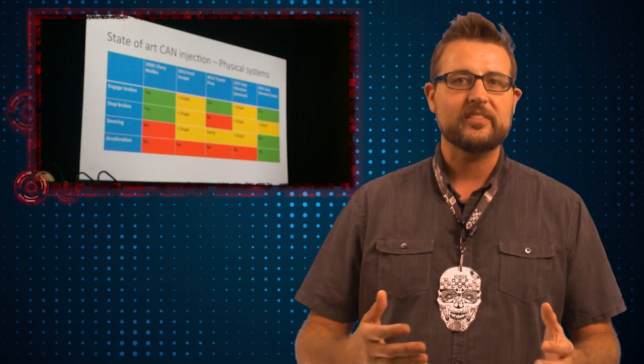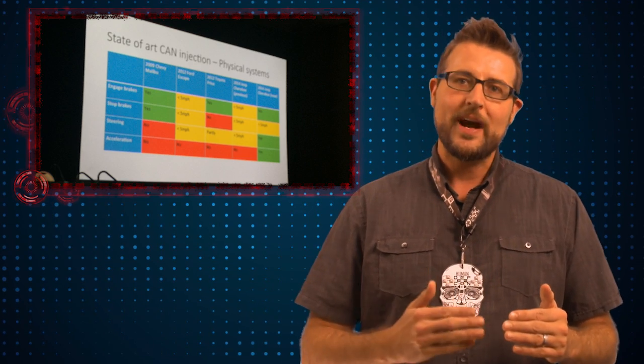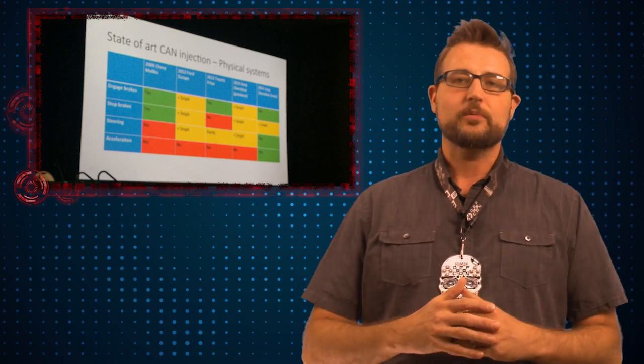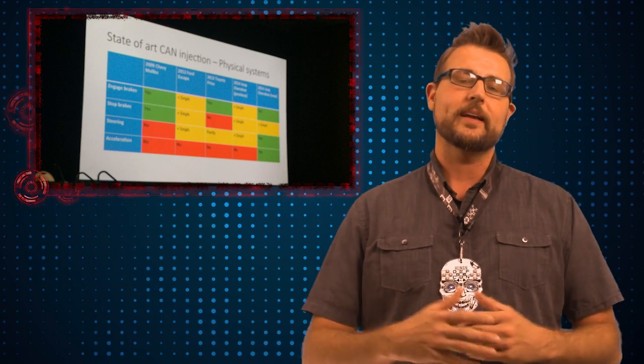One thing you may not have known about their research: to exploit these systems, Charlie Miller and Chris Valasek had used diagnostic messages on the CAN network. A lot of car manufacturers have a fail-safe which only allows these messages to work if the car is traveling under five miles per hour. This means a lot of their exploits would not work if the car was traveling quickly, so they really weren't that dangerous.